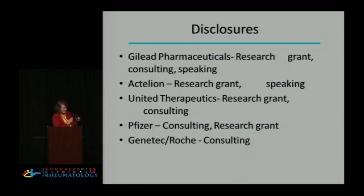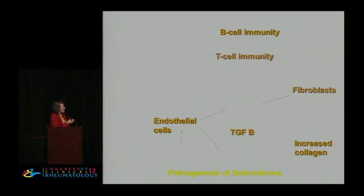You can see my disclosures. Targeted therapies — scleroderma is a very complicated disease, and certainly as we have struggled with trying to find treatments, we all realize that there are many different aspects of scleroderma that need to be treated. We don't know the primary cause of it, but we do know that there are endothelial cells, fibroblasts, and immune-mediated types of things.